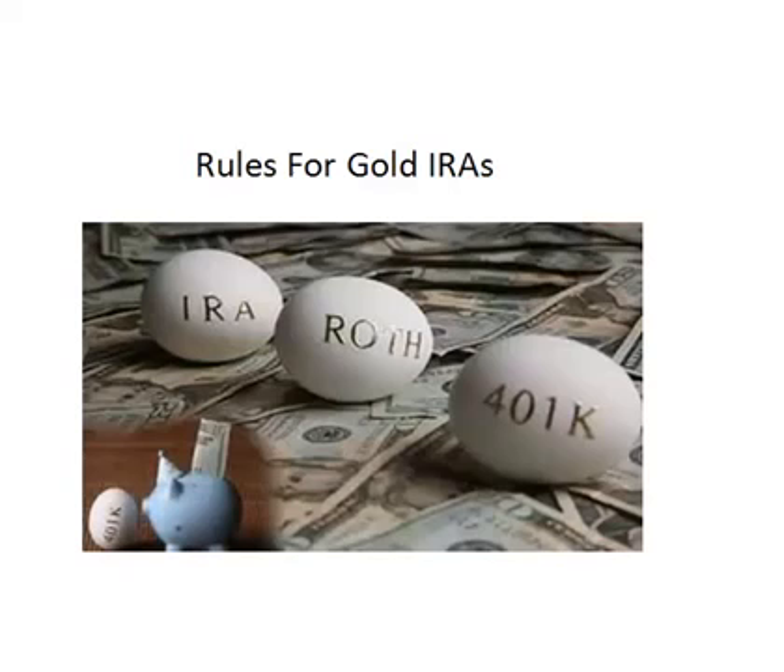Most gold IRA companies will simply purchase gold when you ask and make sure it is stored somewhere. But a great IRA gold company will help you follow all the rules and make sure that your investment is profitable and secure. So what are these rules and how will they affect you as you desire to diversify your assets?